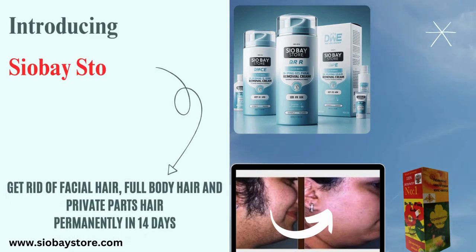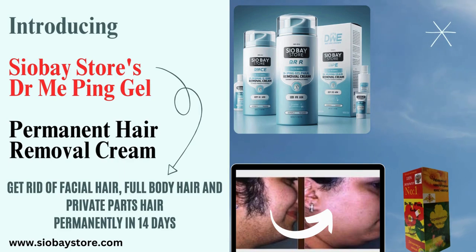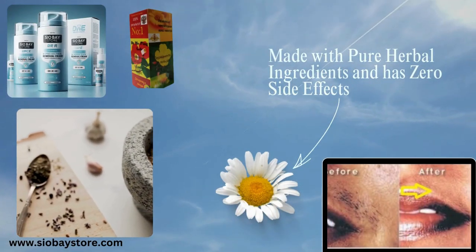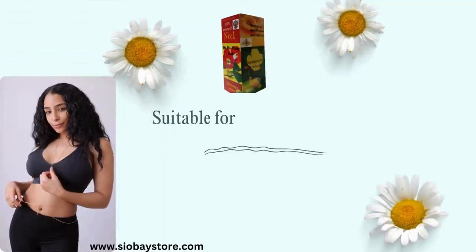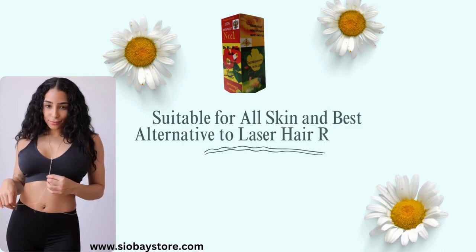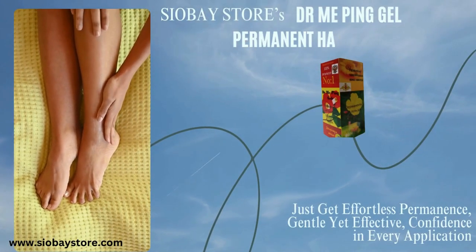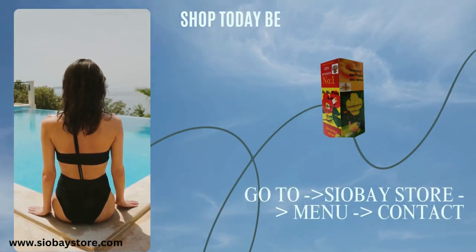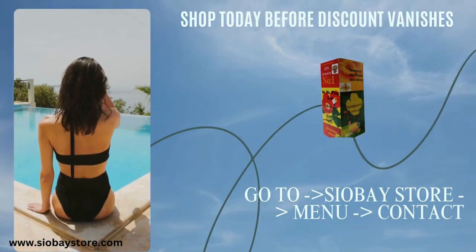Introducing Chauvet Store's Dr. Mupang Gel Permanent Hair Removal Cream. Get rid of facial hair, full body hair, and private parts hair permanently in 14 days. Made with pure herbal ingredients and has zero side effects. Suitable for all skin types and the best alternative to laser hair removal — effortless, permanent, gentle yet effective, and confident in every application. To shop, go to chauvetstore.com, navigate to the menu, then the contact page, and place your order.